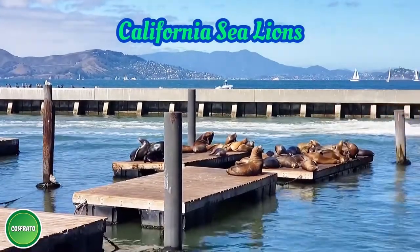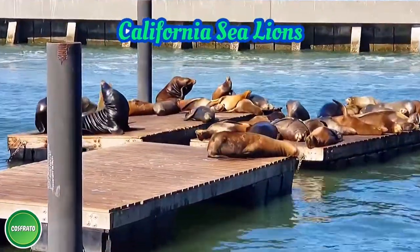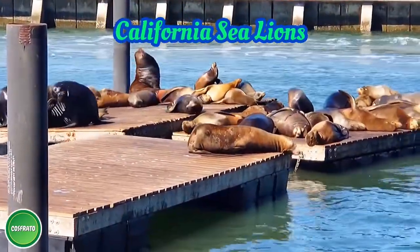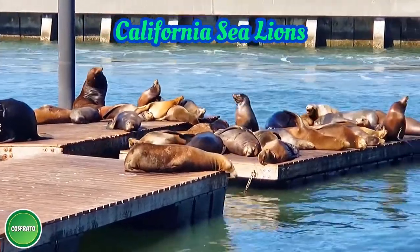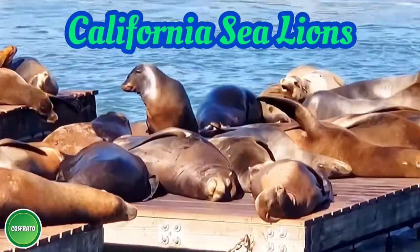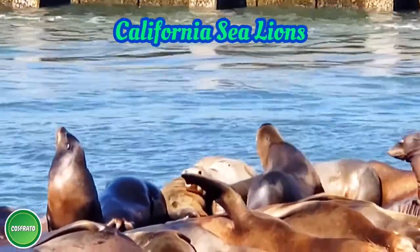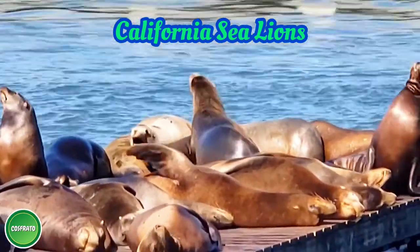The Marine Mammal Center experts recommended for these sea lions to remain in the Pier 39 marina as their new habitat for safety. California sea lions are known for being intelligent, playful, and noisy barkers. They have beautiful fur color ranging from chocolate brown in males to a lighter golden brown in females.